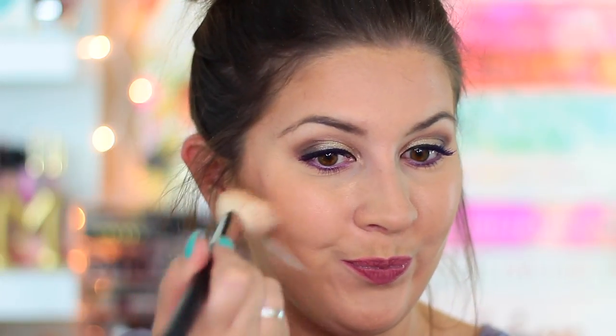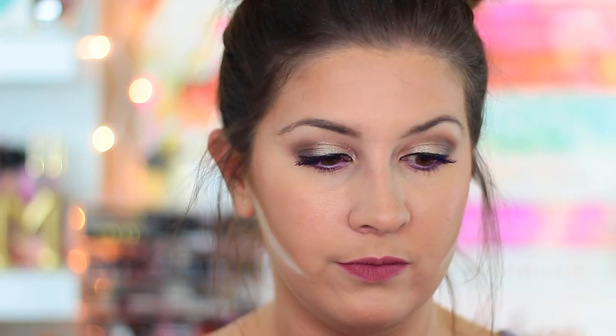Now moving on to blush. I'm going to mix both blushes together — I Will Always Love You, which is the peachy shade, and Justify My Love, which is the pink shade. These are so pigmented, so I'm just going to go back and forth between those two, tap off the excess, and blush up the face. Then I'll blend everything out with a duo fiber brush to make sure it's nicely blended together.